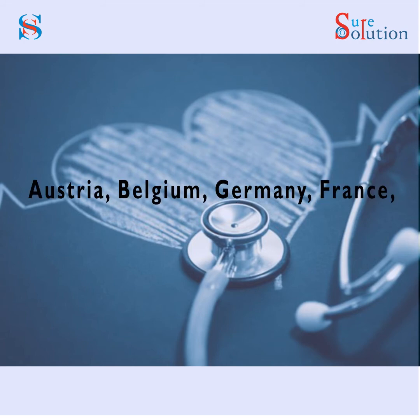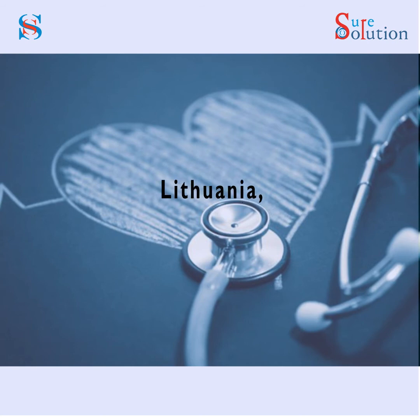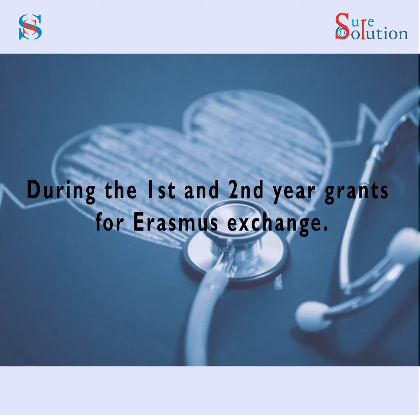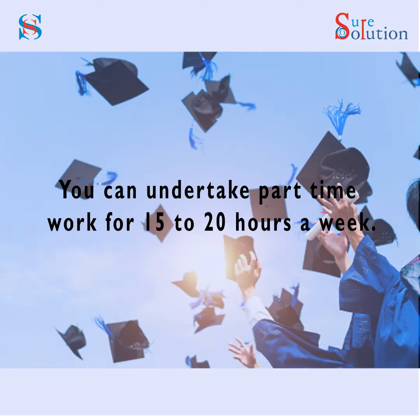Erasmus Exchange: You can study the first semester of the final year with any of our partner universities in the following EU and non-EU countries without any additional fees: Denmark, Finland, Iceland, Ireland, Luxembourg, Sweden, Liechtenstein, Norway, Austria, Belgium, Germany, France, Italy, Greece, Spain, Cyprus, Netherlands, Portugal, Bulgaria, Croatia, Czech Republic, Estonia, Latvia, Lithuania, Hungary, Poland, Romania, Serbia, Slovakia, Slovenia, North Macedonia, and Turkey. Selection and ranking will be based on academic performance achieved during the first and second year.